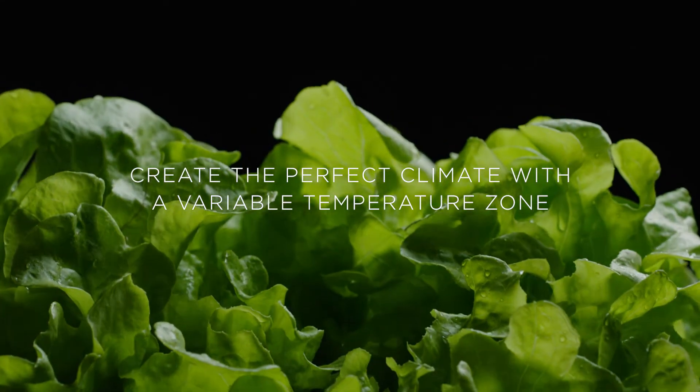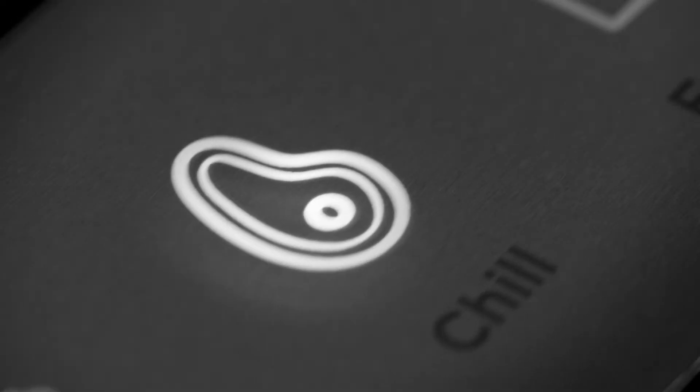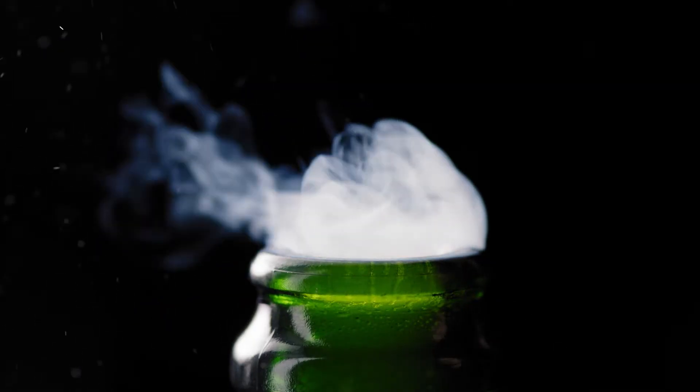At Fisher & Paykel, we've created Variable Temperature Zone technology — a new level of cooling flexibility to suit how you shop, cook and entertain.